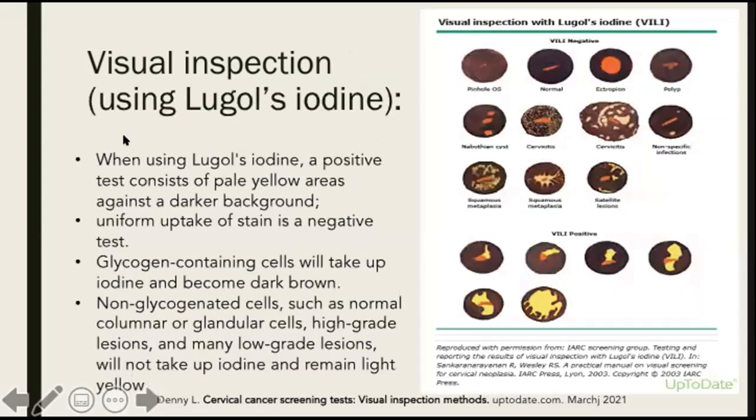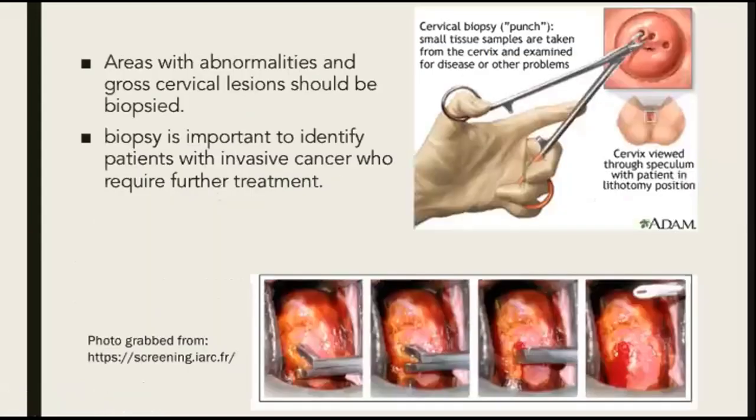For visual inspection using Lugol's iodine, a positive test consists of pale yellow areas against a darker background. Uniform uptake of stain is a negative test. Glycogen-containing cells will take up iodine and become dark brown. Non-glycogenated cells, such as normal columnar or glandular cells, high-grade lesions, and many low-grade lesions, will not take up iodine and remain light yellow. If you see any abnormalities using the VIA or the VILI, those areas should be biopsied. Biopsy is important to identify patients with invasive cancer who require further treatment.